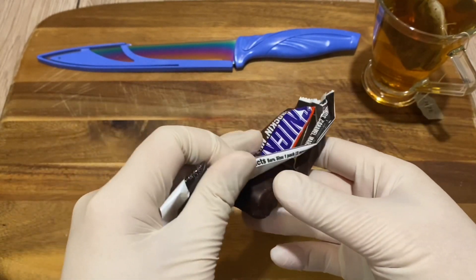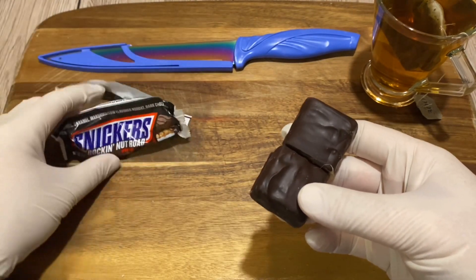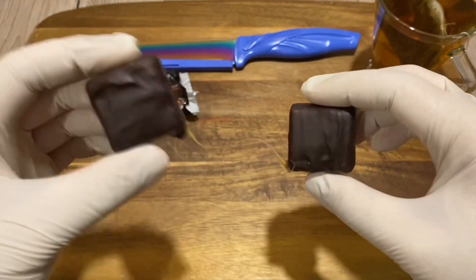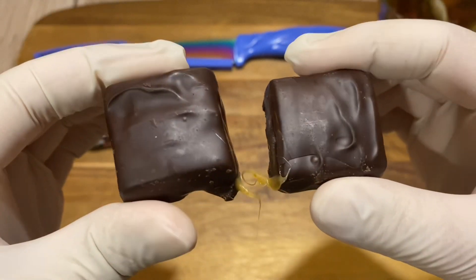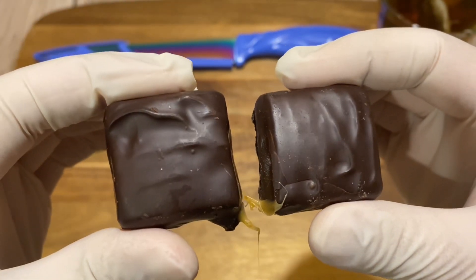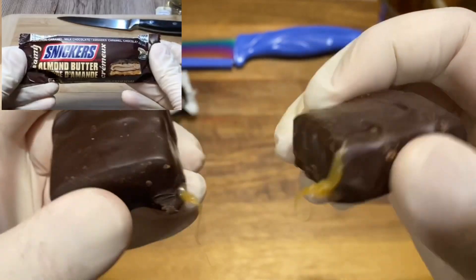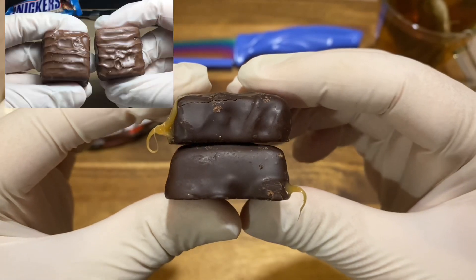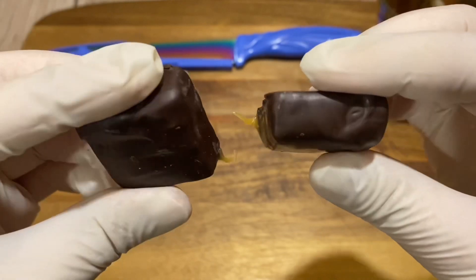It does look pretty dark though. So it looks like the non-regular Snickers bars — basically they come in squares like this. I think there's an almond butter one and also a crispy one — Crispers or something, I forgot the name, I'll put it somewhere in the video. But yeah, it's quite dark.